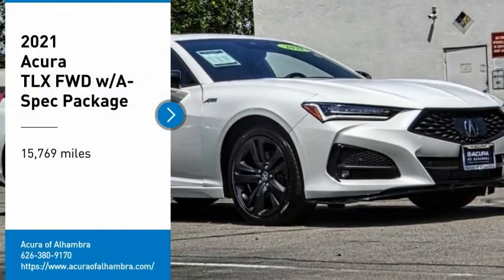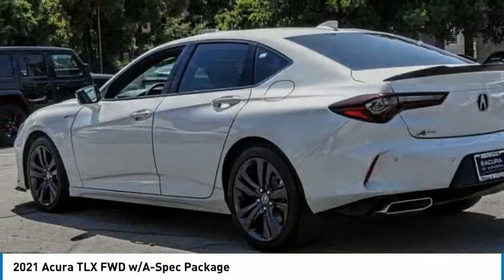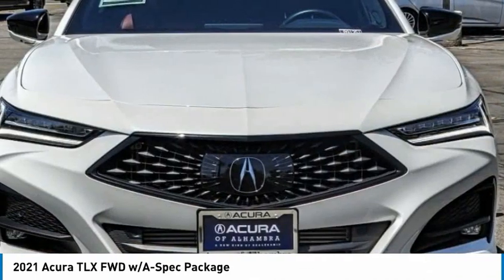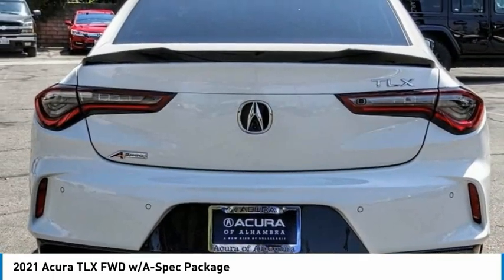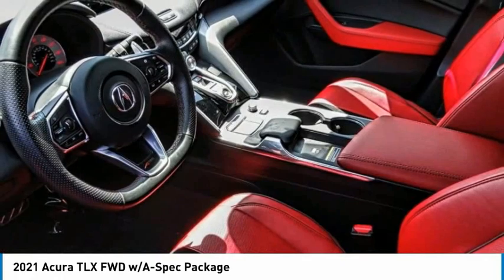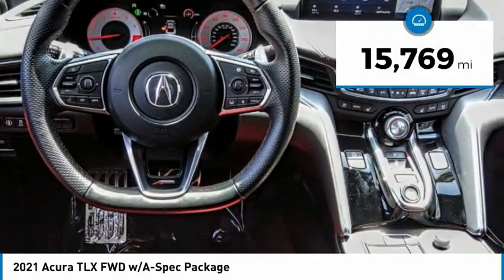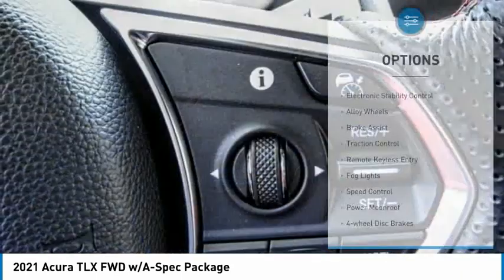Stop by and take a look at the 2021 Acura TLX. The Acura TLX impresses drivers with its nimble handling, great fuel economy, and long list of high-tech features. It comes with an extremely quiet interior, spacious front seats, and smooth ride quality. This vehicle has less than 20,000 miles.